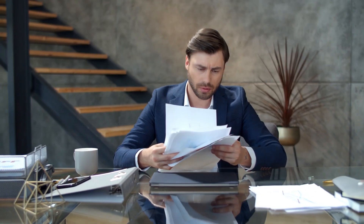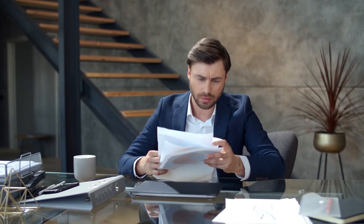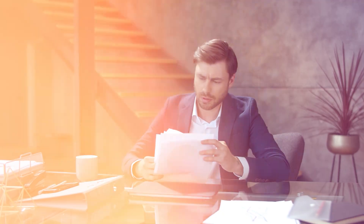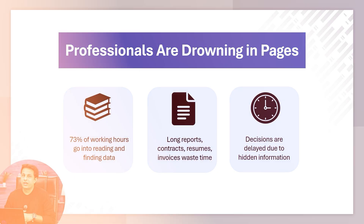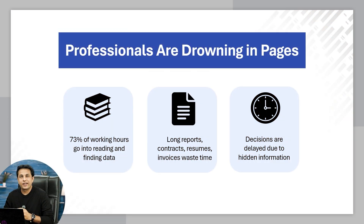What is happening today? People are spending a lot of time reading documents. 73% of working hours goes into reading and finding data. Long reports, contracts, resumes, and invoices waste a lot of time — to find minor details you have to pay a lot of attention. Instead of doing it yourself, let ChatGPT do it for you. Because of this delay, going into minor details, you are not able to take decisions. Decisions are delayed due to hidden information.